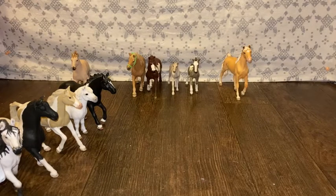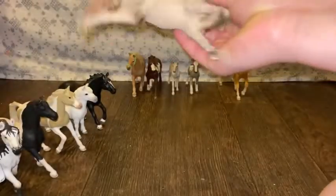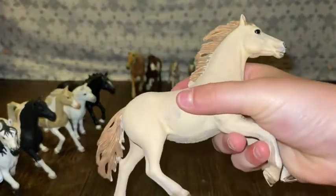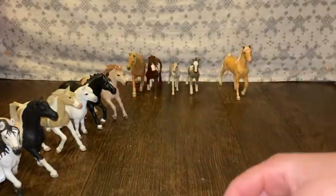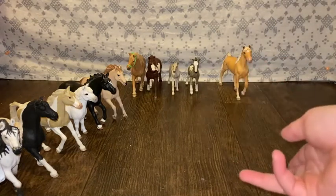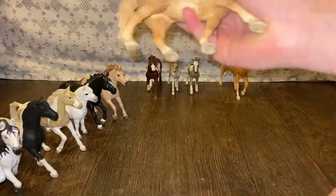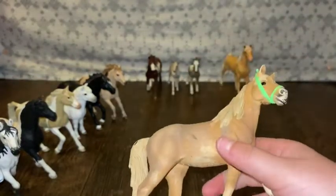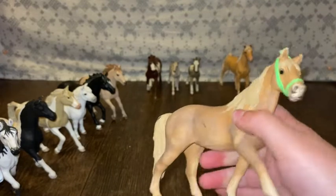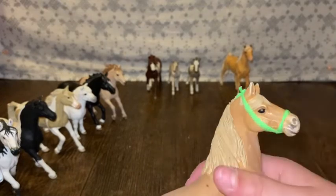For number eight, I will pick Scar. He is my beautiful — there he is. And for spot nine, I will pick Charlotte. She goes with Scar — she didn't come with Scar, but I pretend that they are together. She's really pretty, and I made this halter. It's not much of a halter, but it's been on her for a little while.